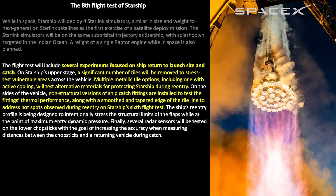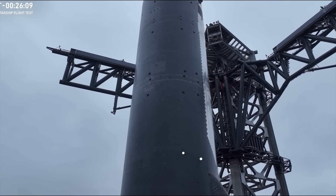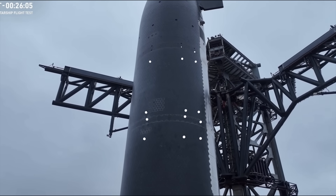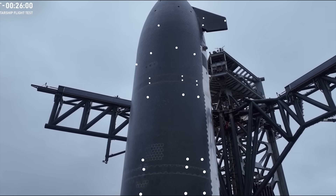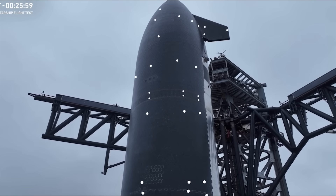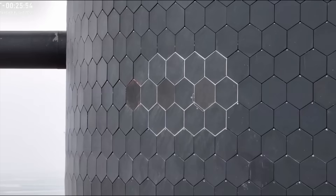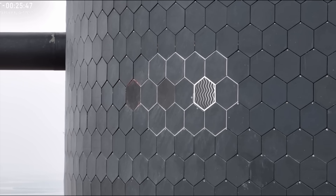Following the payload demonstration, at about 37 minutes we'll see a single Raptor relight for a deorbit burn demonstration. Then at about 47 minutes, the ship will start coming back through the atmosphere. As part of the test, some tiles are intentionally removed to gather data on the underlying ablative layer. They are also trying different types of tiles, different adhesives, and some tiles with an active cooling element.